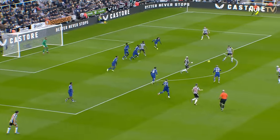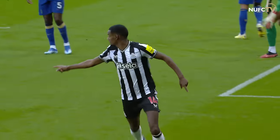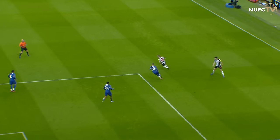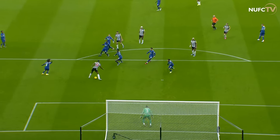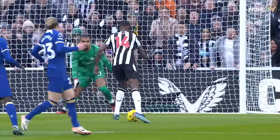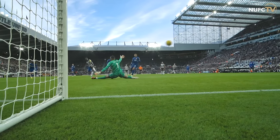Then turned and come inside, Joel Hinton. Lewis Miley takes a touch, rolls it through for Isak — and that is a really well-taken goal. Alexander Isak is back among the goals, his eighth of the season. Gordon kept it alive, into Joel Hinton, and then young Lewis Miley with the through ball. Isak took it on the turn and finished past Robert Sanchez. In the thirteenth minute, it's Newcastle United 1, Chelsea 0.